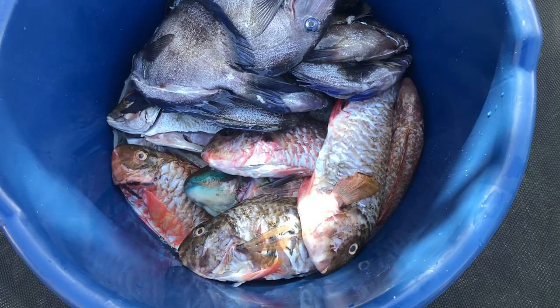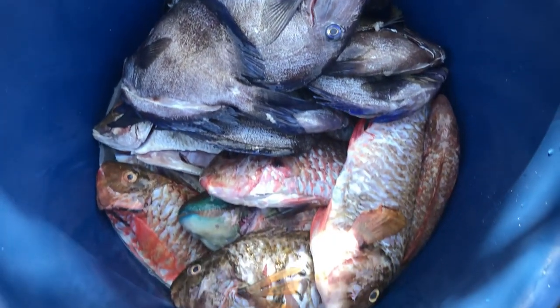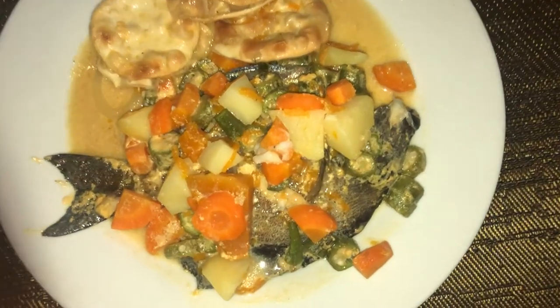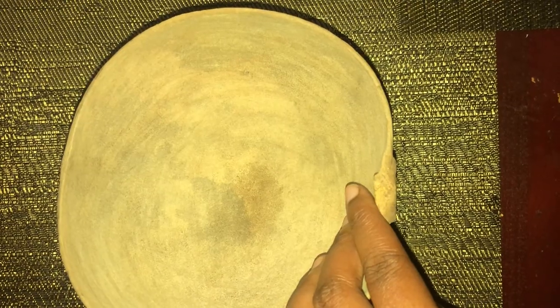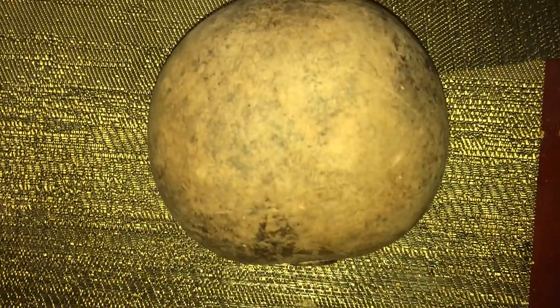Basically after you purchase your fish, all you need to do is go home, wash it and cook it. This is my catch — I did get some doctor fish as well. I really wanted to have it out of the calabash that I bought, but the calabash had some stuff in it and I have to sterilize it a bit more.